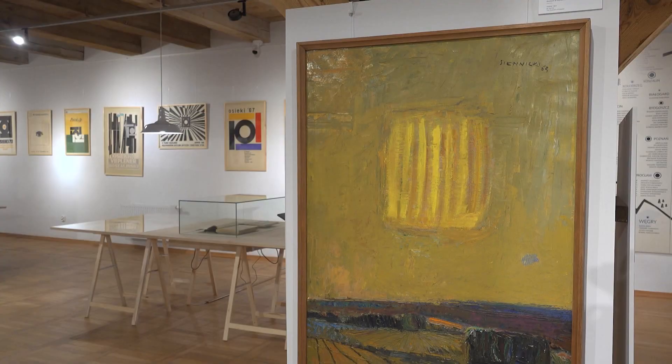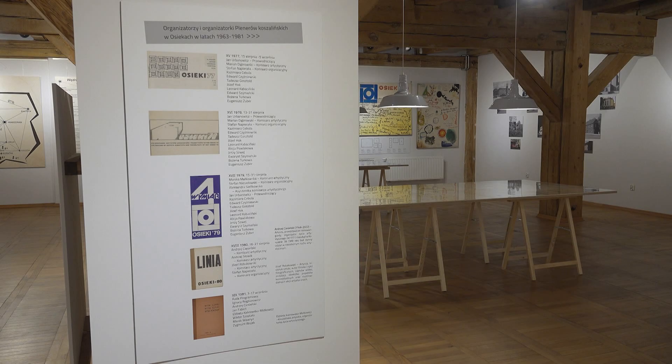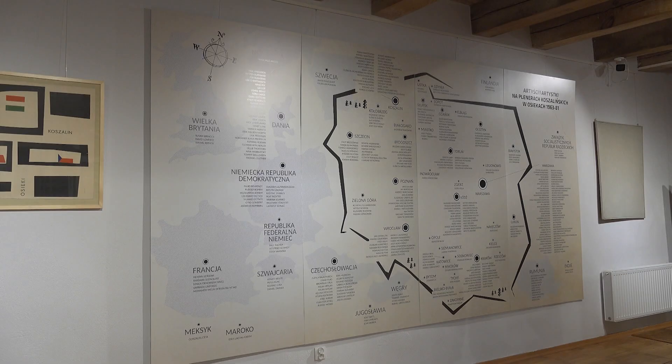Trzon podstawowy tej kolekcji to tzw. sztuka dawna. Natomiast w młynie eksponujemy przede wszystkim kolekcję osiecką, czyli nasz eksportowy zbiór, który powstał w latach 1963–1981. W tej chwili mamy wielką historyczną wystawę związaną z jubileuszem pierwszego pleneru osieckiego. Oprócz tego przygotowujemy ekspozycję historyczną związaną z dziejami Koszalina i tego obszaru. W kolejnym odcinku wybierzemy się na wystawę Osieki 1969–1981, która przedstawia wybrane prace wybitnych polskich artystów z plenerów w podkoszalińskich Osiekach.